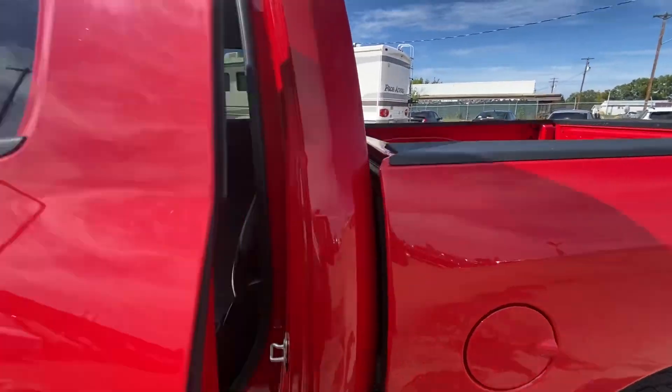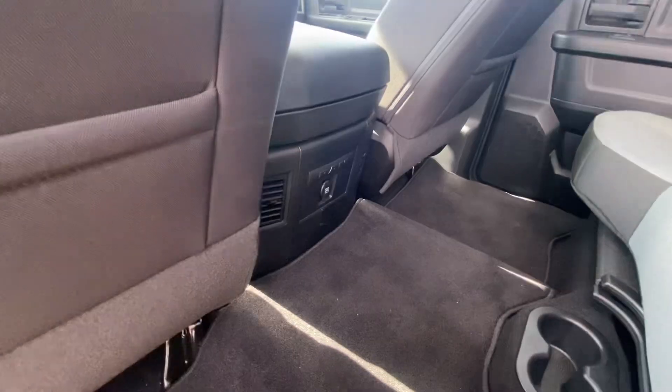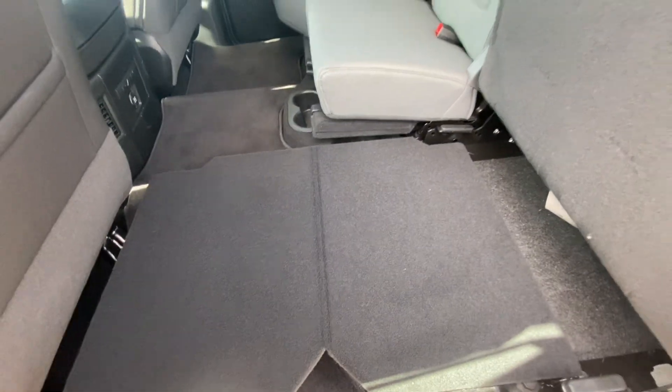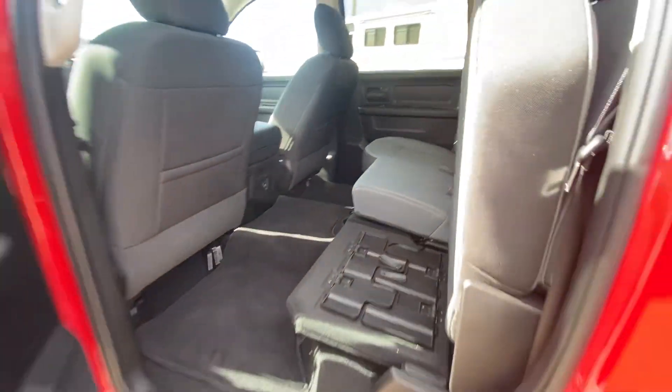If we open up the back here, super nice cloth seating. You have a 12 volt charger down there as well. And this pops up and you get a fully flat floor here in the rear. And if you pop this up, there's some extra storage down below as well, and that's on the other side as well.